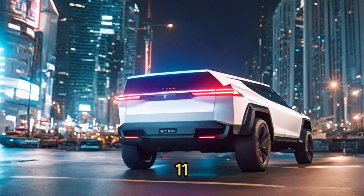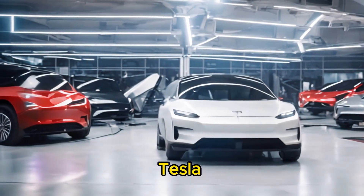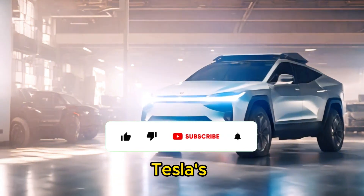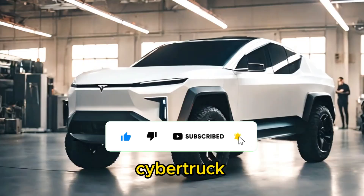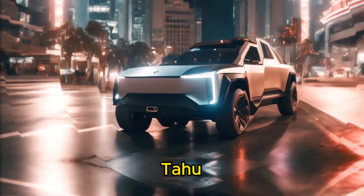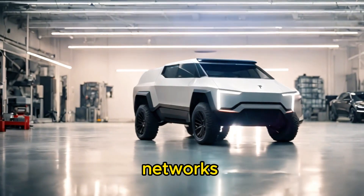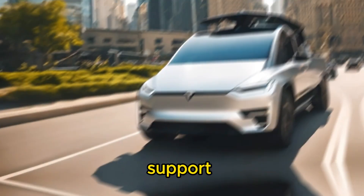Eleventh, brand reputation and ownership experience: the Tesla Cybertruck is owned by Tesla, a company known for innovation, cutting-edge technology, and a dedicated fan base. Tesla's Supercharger network provides convenient access to fast-charging stations for Cybertruck owners. The Toyota Sequoia, Ford Expedition, and Chevrolet Tahoe are manufactured by established automakers with strong brand reputations and extensive dealership networks, and owners may benefit from a wide range of service and maintenance options as well as dealer support.